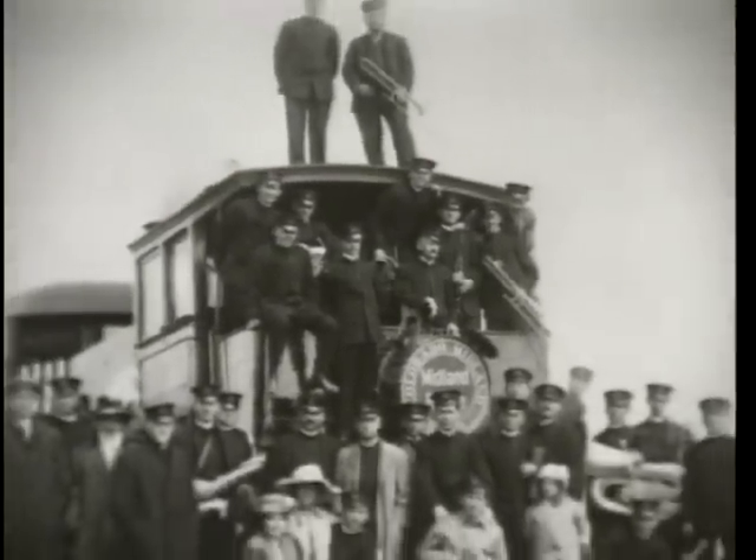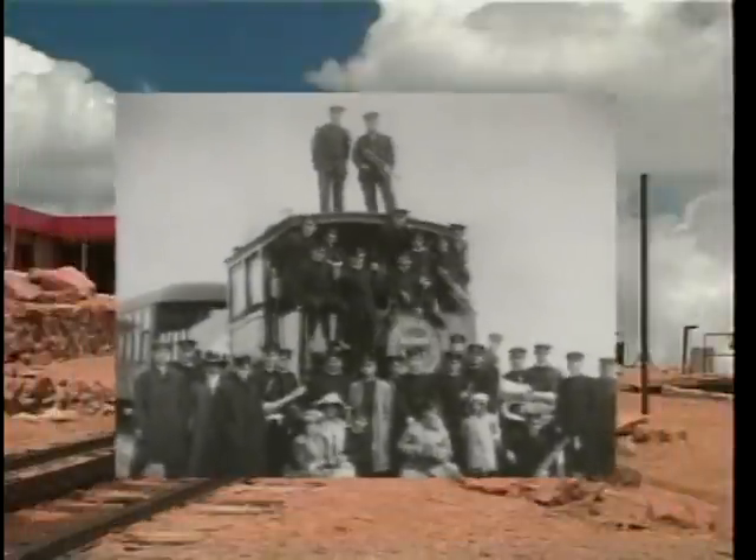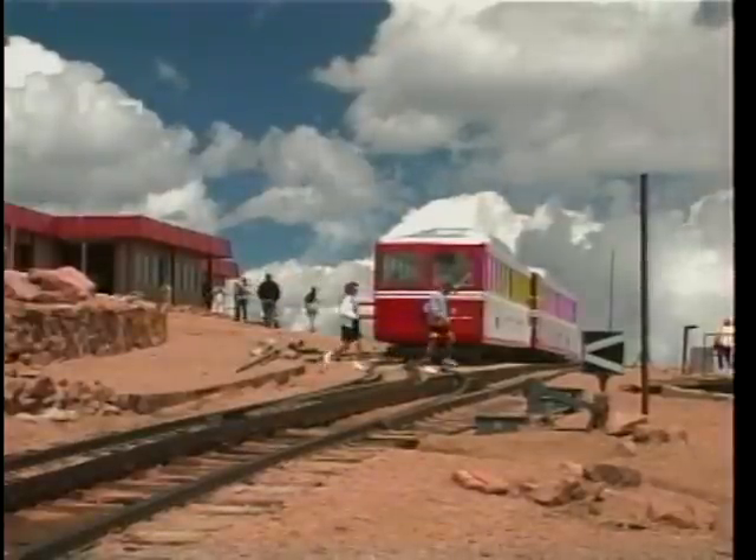In the pleasant fall weather of 1912, the Colorado Midland Railway Band entertained on the summit. However, our time on the summit is over, and we must begin our return.